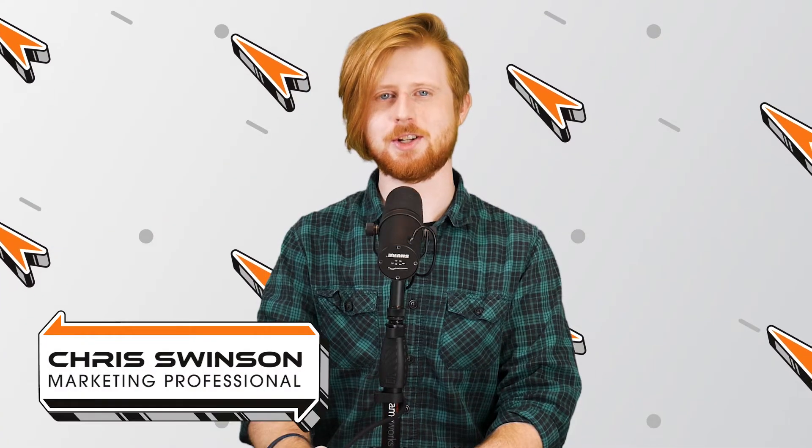Hello, everyone. I'm Chris Swinson, technology insider here at Rocket IT, and welcome to SyncUp, your new home for trending technology news.